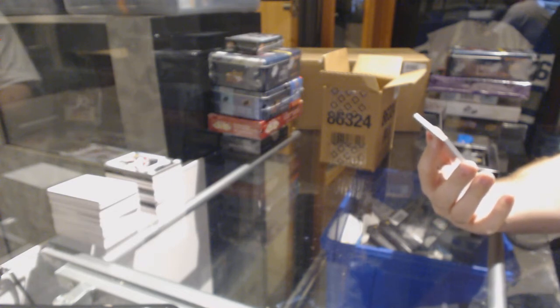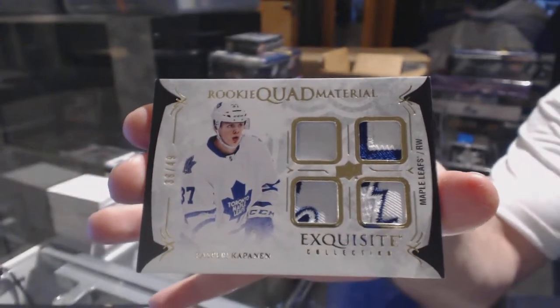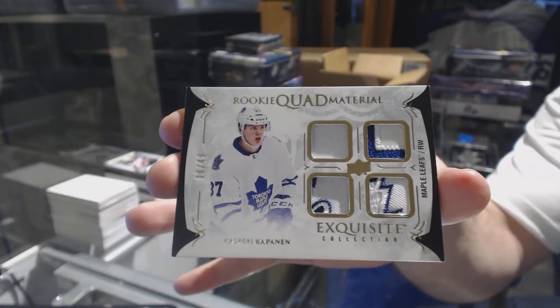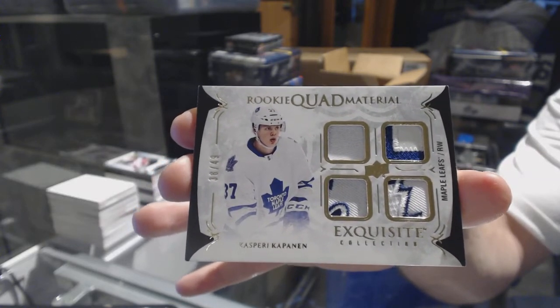Wow, that's sexy — number 2/49, and of course it's number 38 of 49, a rookie quad material for the Toronto Maple Leafs — Kasperi Kapanen. 38 of 49, Kasperi Kapanen.